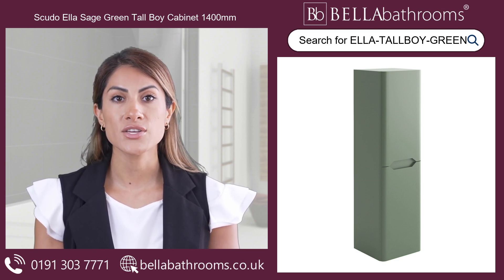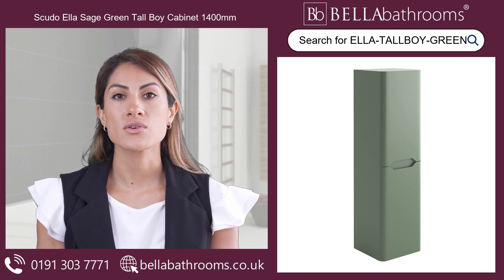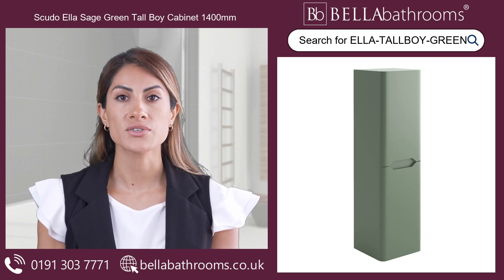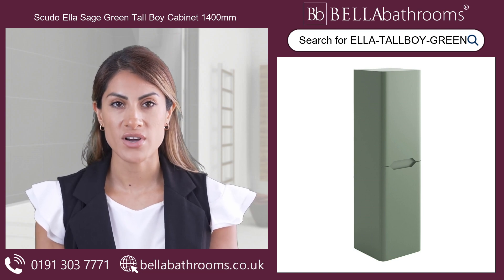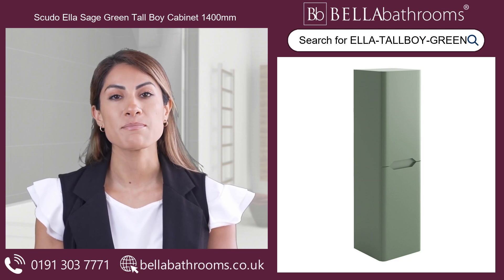With the flexibility to hinge the doors on either side, you can customise your setup according to your preference. Each soft-closed door has one internal shelf behind it, making it easy to organise your essentials.